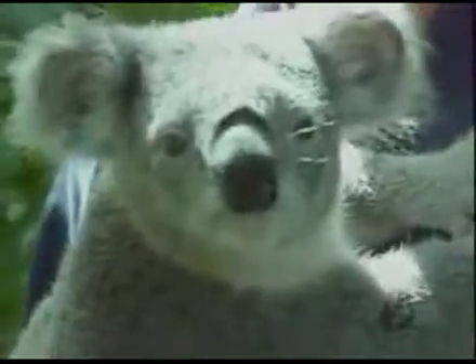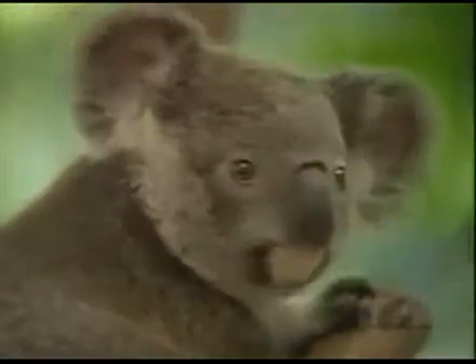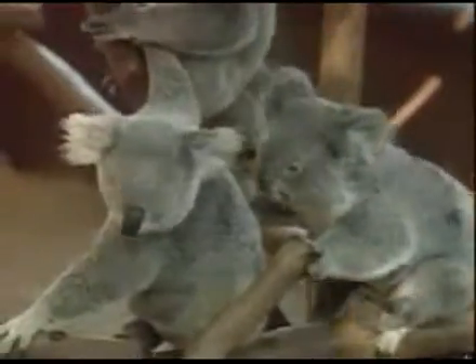And if you're looking for a day trip out of Brisbane, we suggest Lone Pine Koala Sanctuary, just 15 minutes south of Brisbane City.